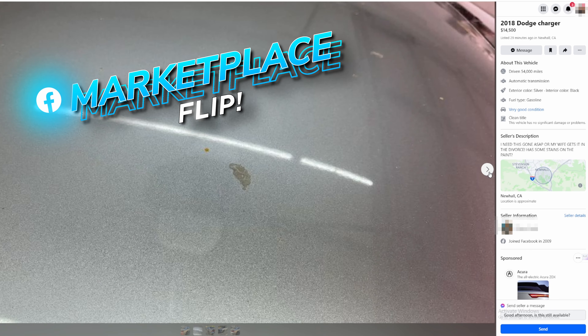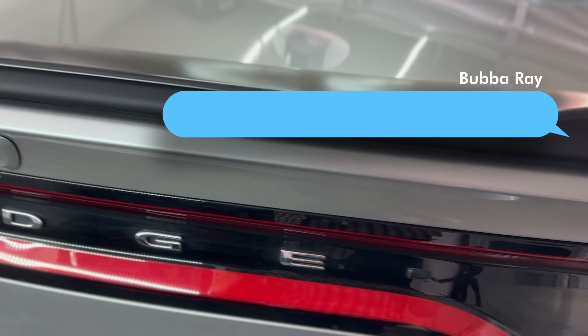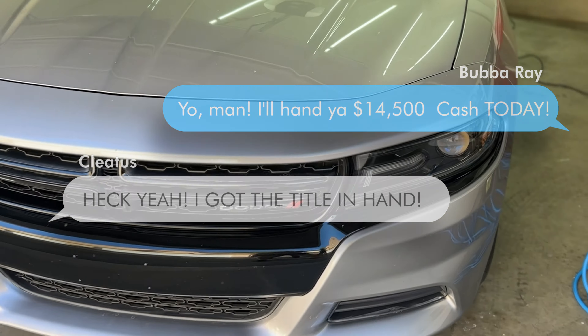Today I'm going to show you how I took this neglected Dodge Charger and made thousands of dollars on this flip. Let's get into it and I'll show you how to increase the value of your own vehicle.